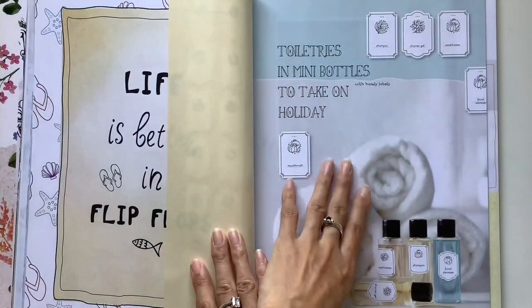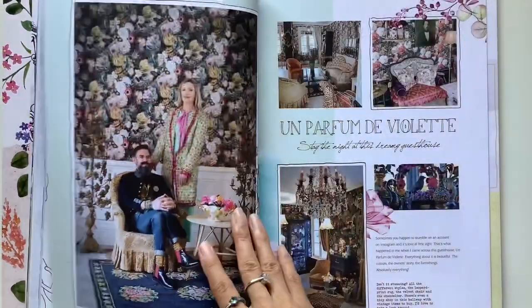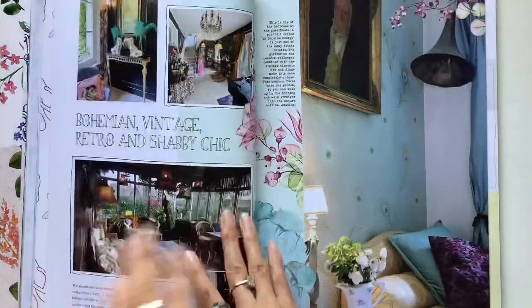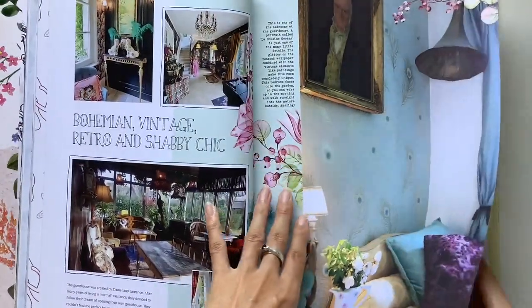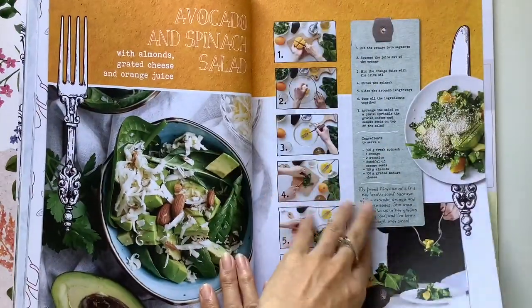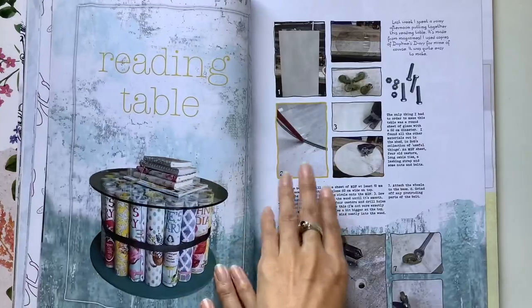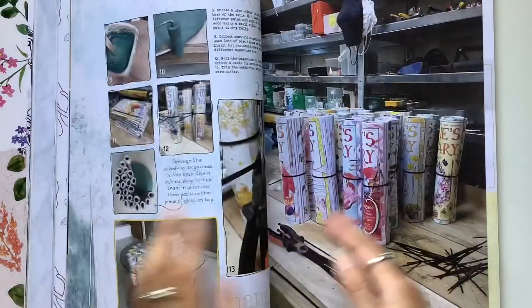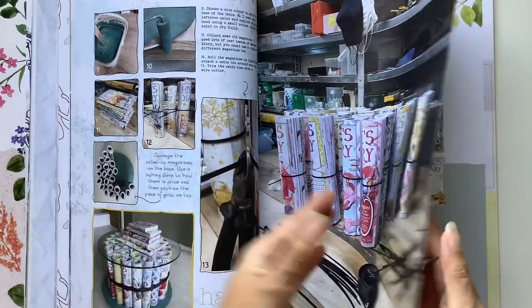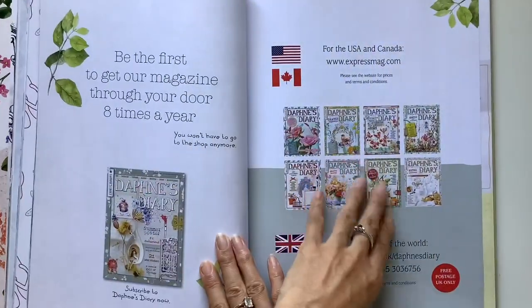These are stickers for ephemera and to decorate your pages. Again, love this chandelier. I have quite a few videos on my channel showing how I make Daphne's Diary journals if you're interested in making your own. I've got plenty of videos as well showing what I look for in the magazine in terms of words and pictures for my own journaling.